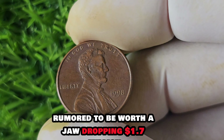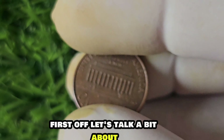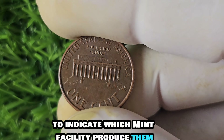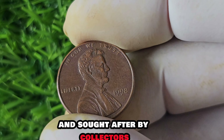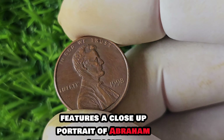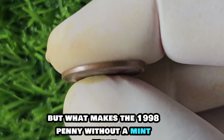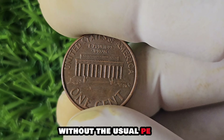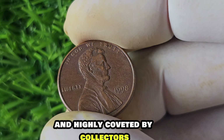Thank you for joining us on this coin collecting journey. We have a truly fascinating topic to dive into: the 1998 No Mint Mark Lincoln penny, rumored to be worth a jaw-dropping $1.7 million. Let's talk about the significance of the mint mark on coins. Mint marks are small letters stamped onto coins to indicate which mint facility produced them and can make a huge difference in value. The 1998 Lincoln penny features a close-up portrait of Abraham Lincoln on the obverse and the Lincoln Memorial on the reverse.